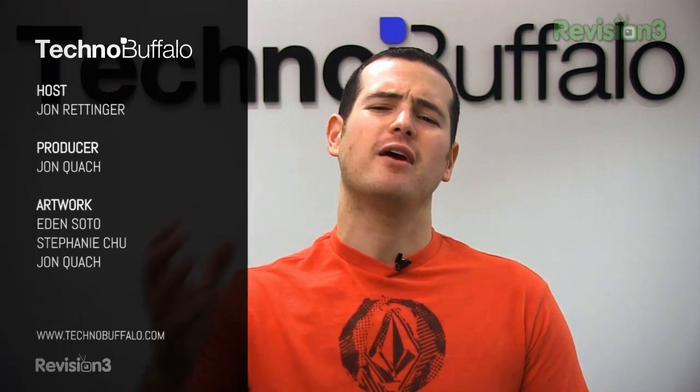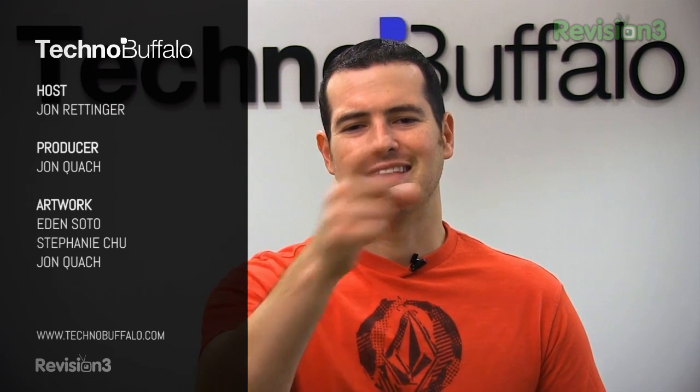Hope you guys enjoyed another episode of Ask the Buffalo. Be sure to check us out at Technobuffalo.com for the latest and greatest tech news, and I promise you — no dancing. I'm John Rettinger. I'll see you in the next video.